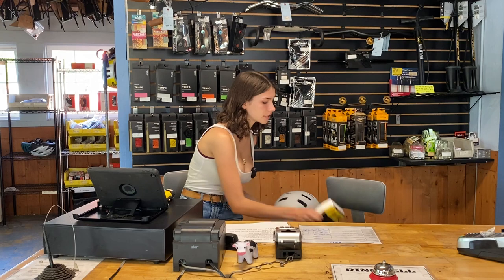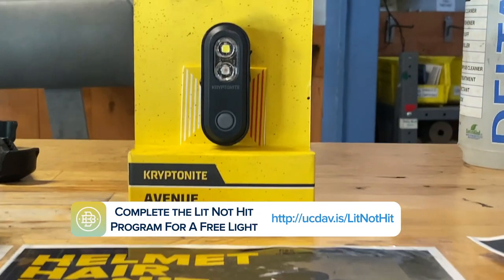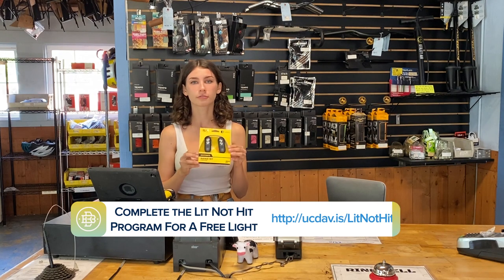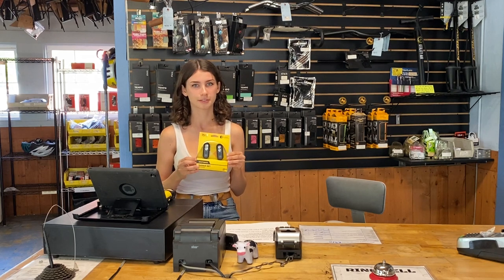Similarly, using lights are very important to stay visible during the night and during the daytime as well, especially in foggy weather. We carry both front and rear lights for free, but if you want a higher intensity light, we have those for sale as well.